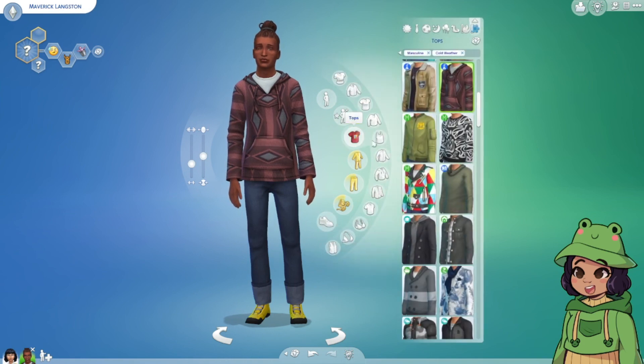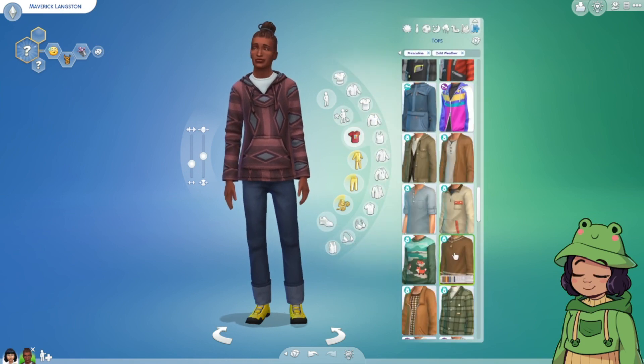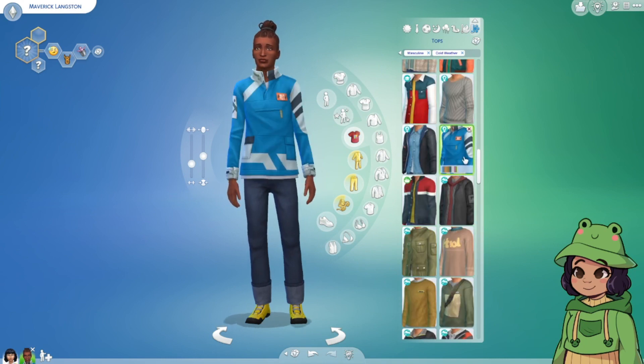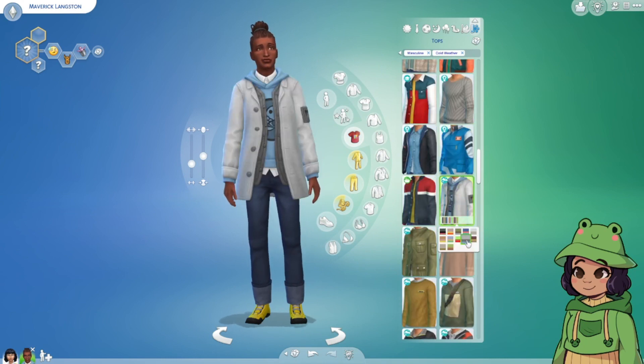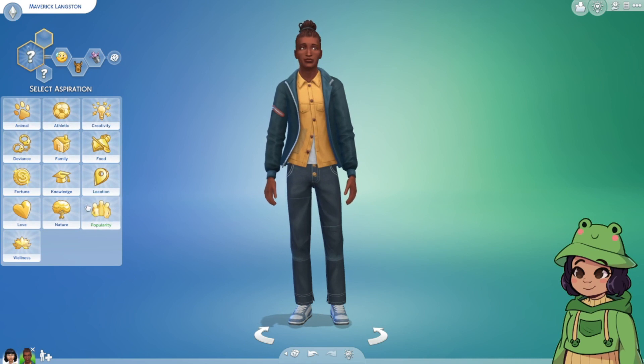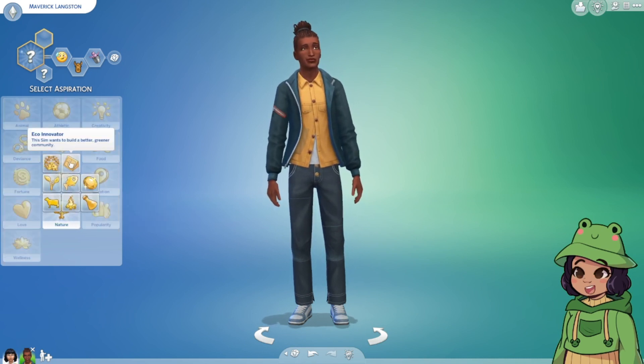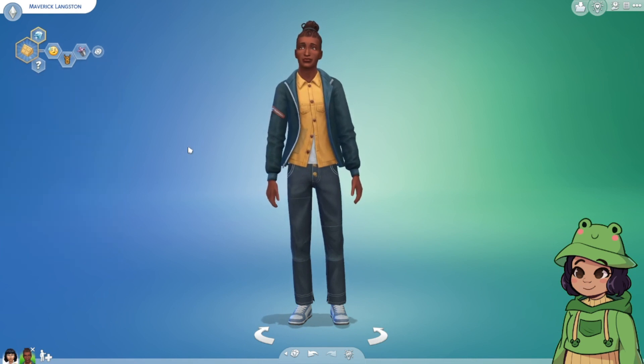And for cold weather — I feel like we're going nature-themed and he's gonna be like an eco innovator. Yeah.